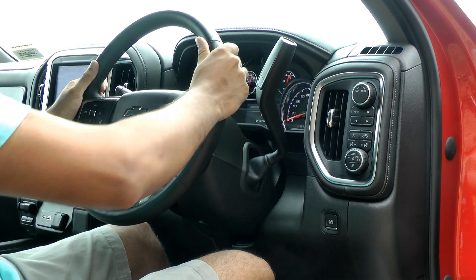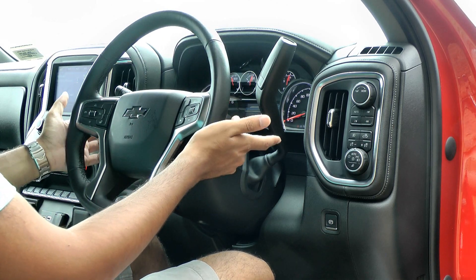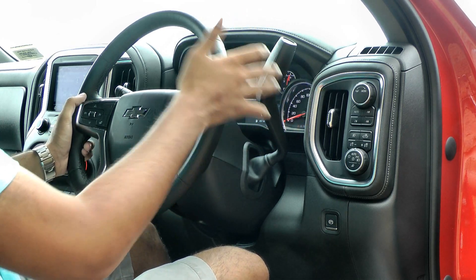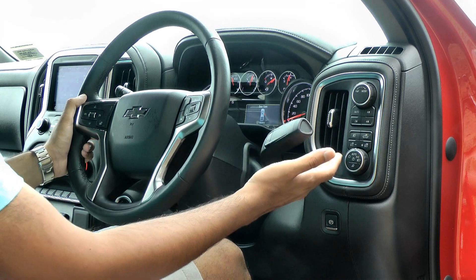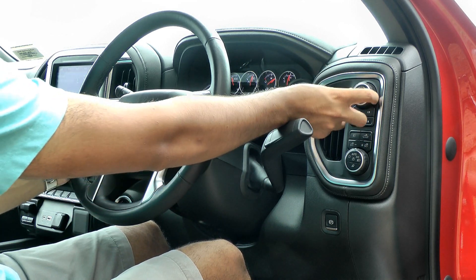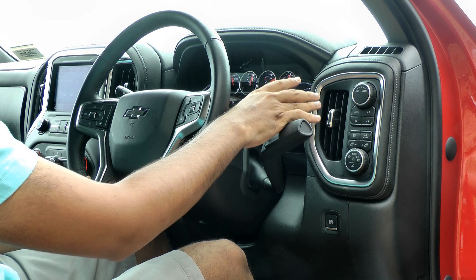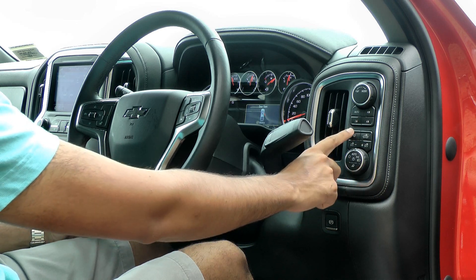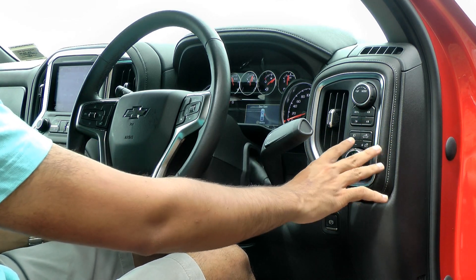The leather-wrapped steering wheel feels nice and large to hold, appropriate for a car of this size. There are shortcut buttons on the front and back of the wheel. This big column shifter activates the 10-speed automatic gearbox — you pull it towards you and then pull it down for drive. Once in drive, this dial activates trailer mode and different drive modes — sport, off-road, normal. Below that you've got controls for the four-wheel drive system: two-wheel drive rear, four-wheel drive, or low range.